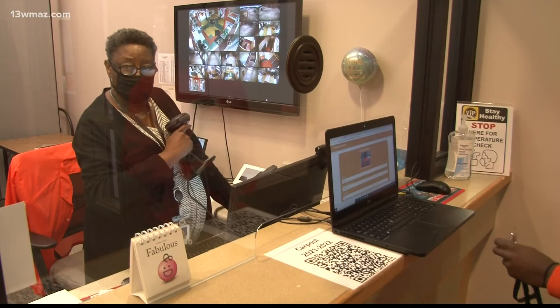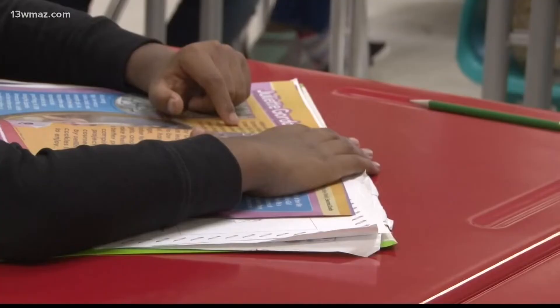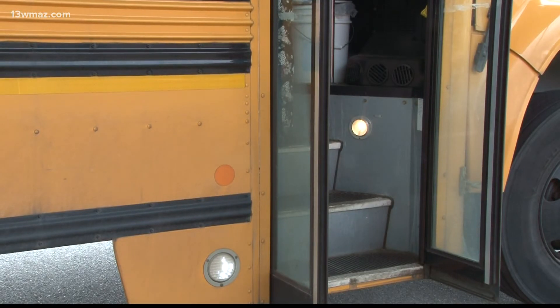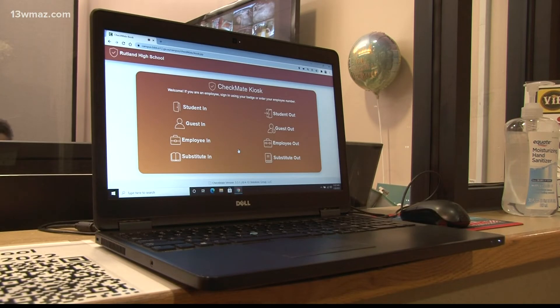Rose Powell, the district's chief information officer, says scanning is also a first-time safety opportunity, identifying children at school activities and tracking times they got on and off buses. If we needed to know if a student was on a certain bus that afternoon or that morning, we're going to be able to check and see.